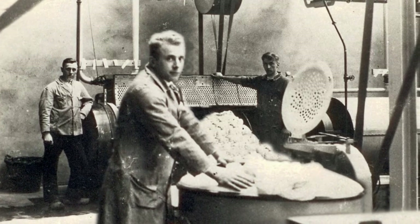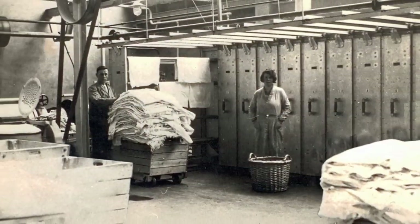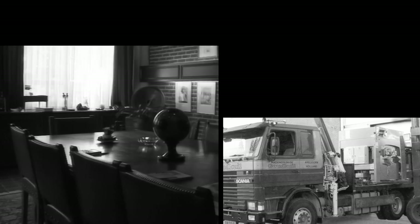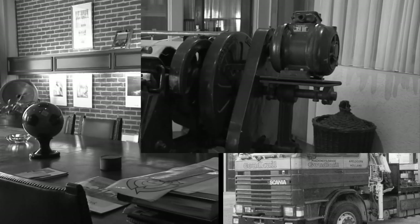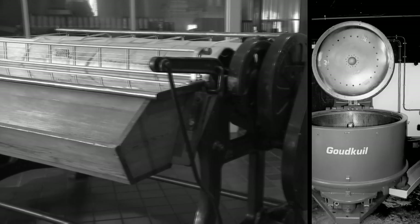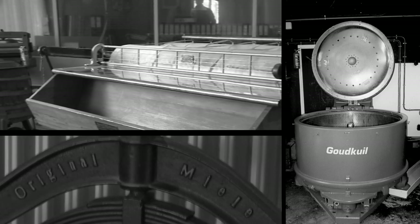Goudkeuil was formed back in 1910, originally supplying a laundry machinery repair service in the Apeldoorn area. By the 1950s, Goudkeuil was selling rebuilt machinery all over the Netherlands. Owing to rationalisation in the 1960s, the necessity to develop an export market increased.